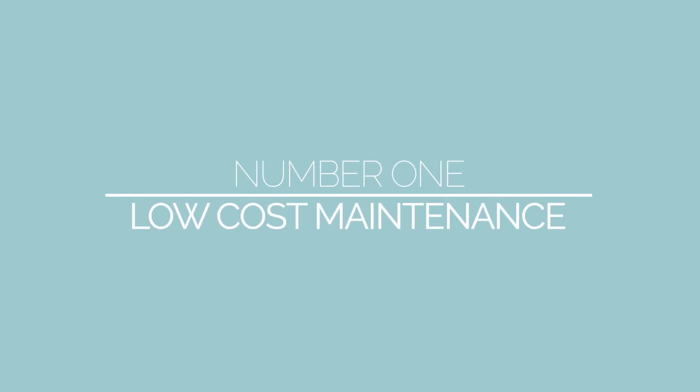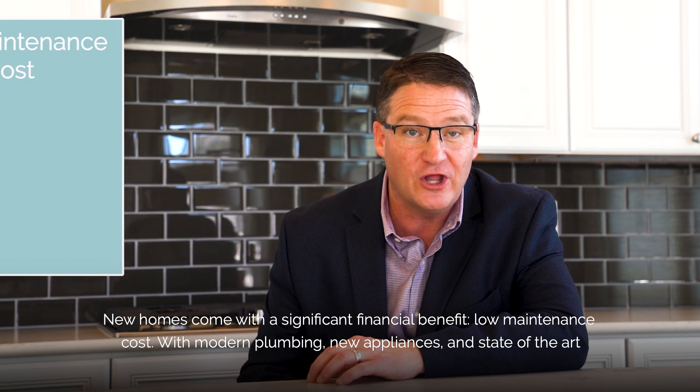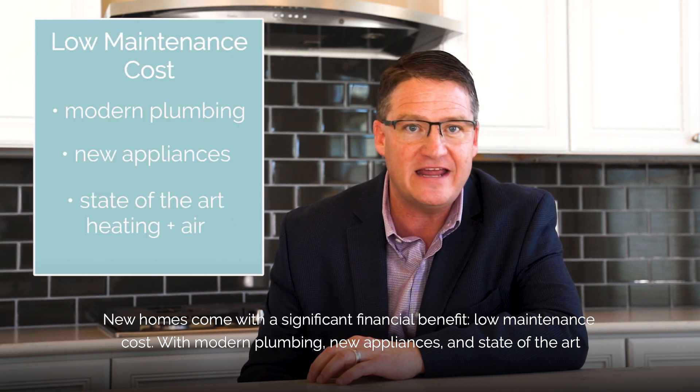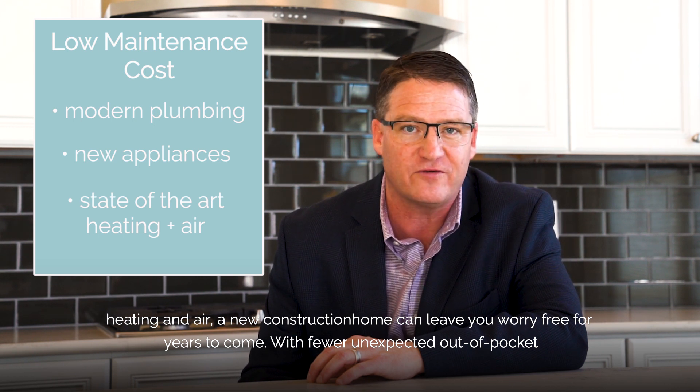Number one: low cost maintenance. New homes come with a significant financial benefit — low maintenance cost. With modern plumbing, new appliances, and state-of-the-art heating and air, a new construction home can leave you worry-free for years to come.